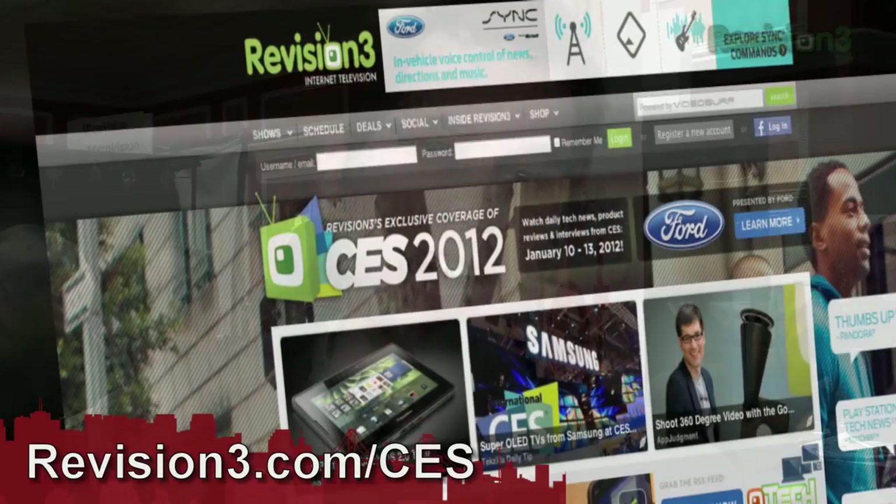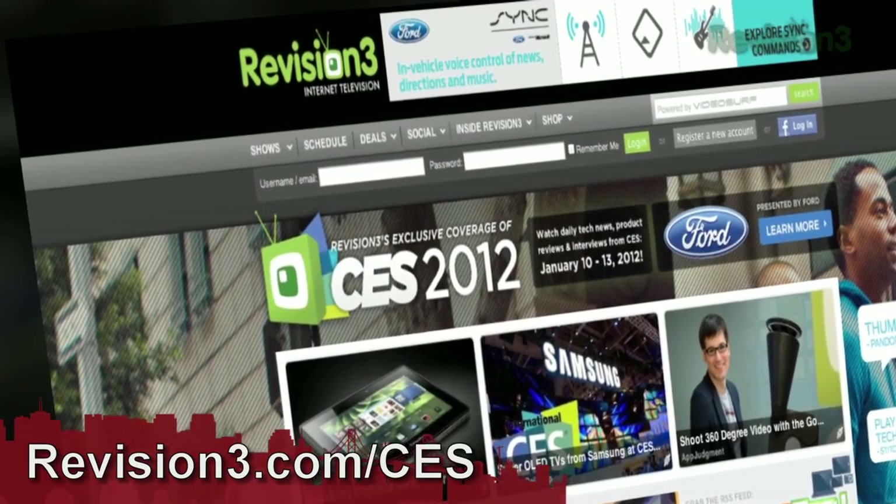Thank you so much, Jim. It's been a real pleasure. Thank you. For continued coverage of CES 2012, go ahead and head over to revision3.com/CES to find all our coverage. And once again, thank you to Ford for powering our coverage.